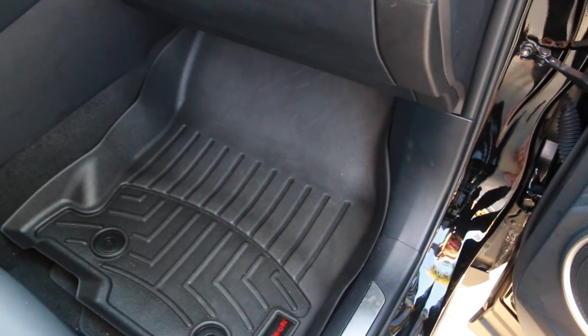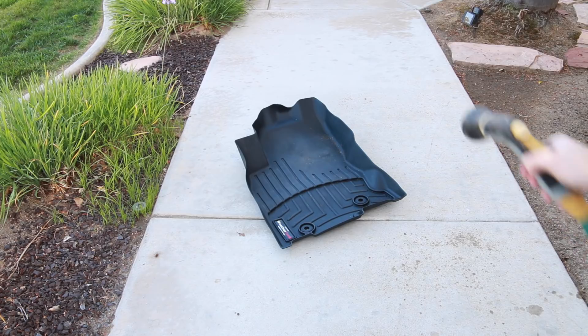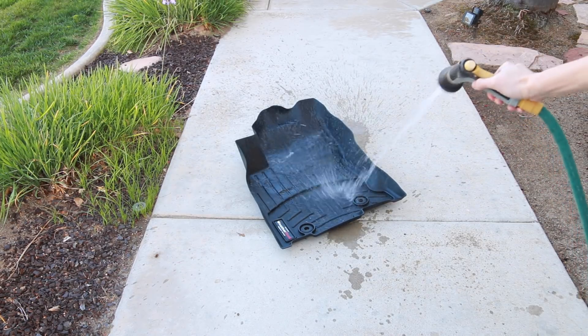In case you don't already have them, I highly recommend getting all-weather floor mats for your car. That way you don't have to worry about the carpet interior always getting dirty. It is much easier to just hose down those all-weather rubber mats.